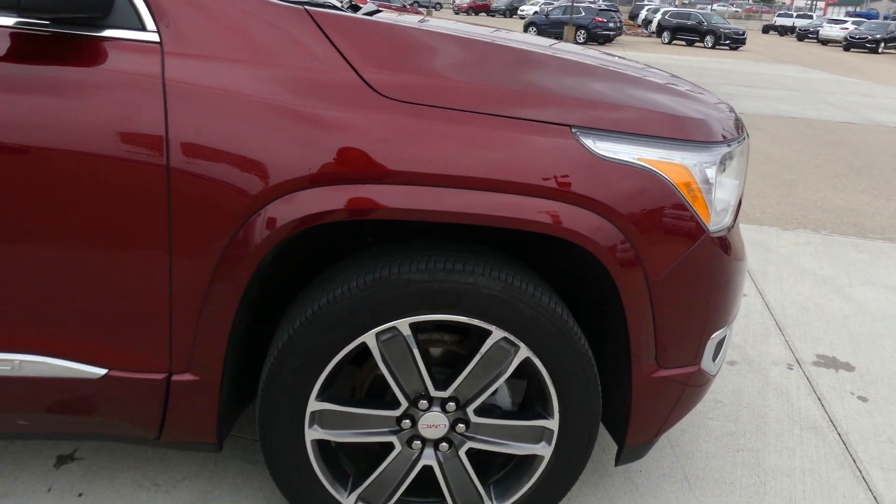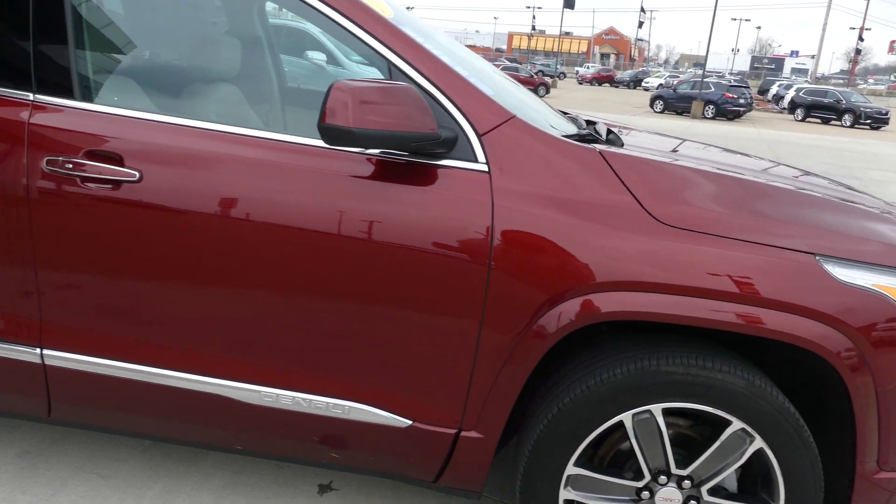20-inch wheels with a six-spoke design, chrome trim and accents throughout the exterior of the vehicle, utility racks with crossbars, heated exterior mirrors with blind spot sensors, and dark rear privacy glass.